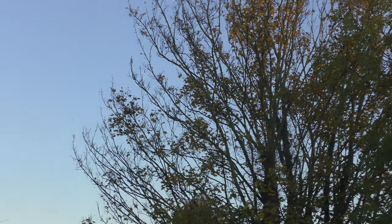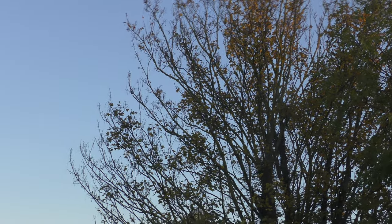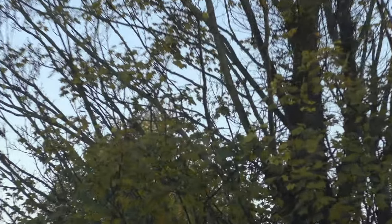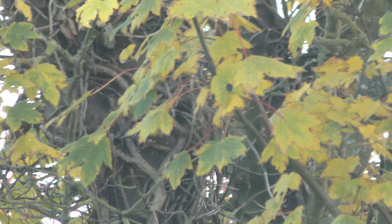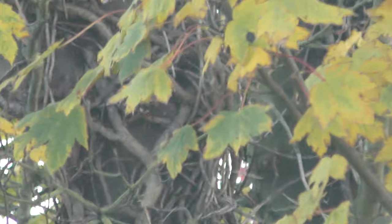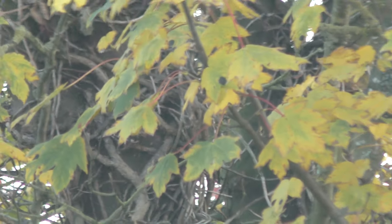Sycamore tree there. You can see the branches — in the summer that would be thick, you wouldn't see any of those branches. So the sycamore tree has already lost I'd say two-thirds of its leaves, one-third still to come down. That's what the leaves look like when they're changing from green to yellow before they fall off. So there you go, he's running.